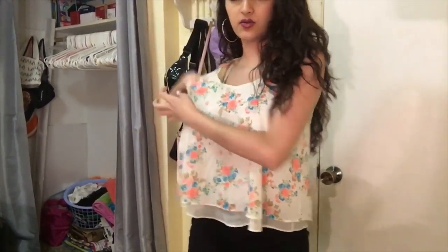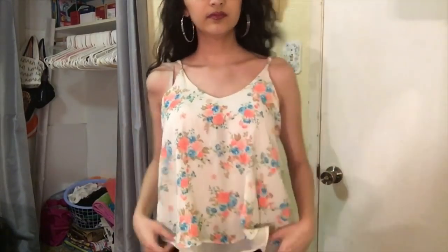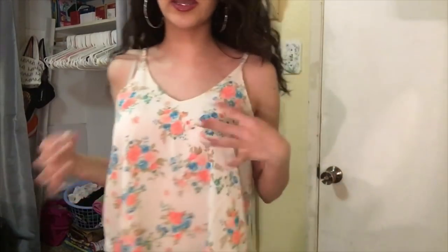We finally got to the last piece of clothing. It's a nice flowy, super neon and colorful shirt. I'm going to be donating this.